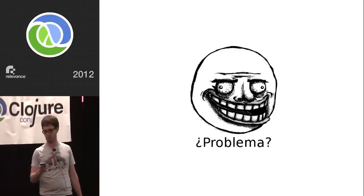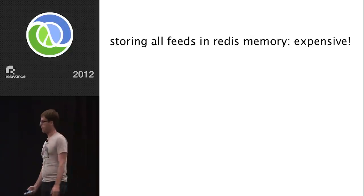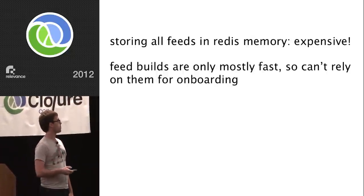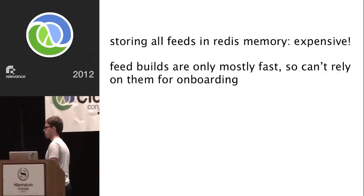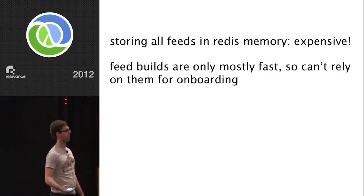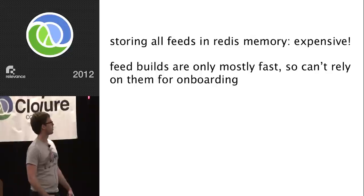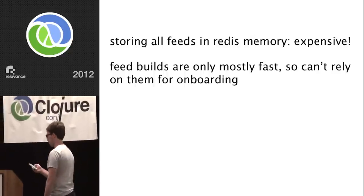But there were problems. Storing all the feeds in Redis memory was super expensive. We have these enormous Redis machines in AWS and the kind of machines that have 50 gigs of RAM are not particularly cheap. Feed builds are only mostly fast, so you can't really rely on them for onboarding — they get stuck behind story creation. When a new story comes into the system, we have to go and load all of the feeds that might be interested from Redis. When you try to load like 100,000 things from Redis at once — and they're not really small things — it's just not super fast.